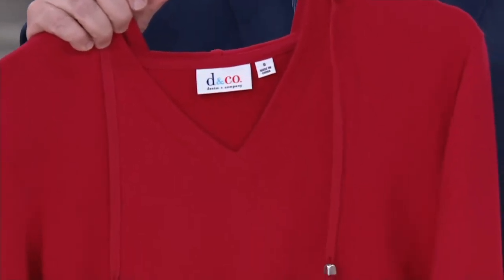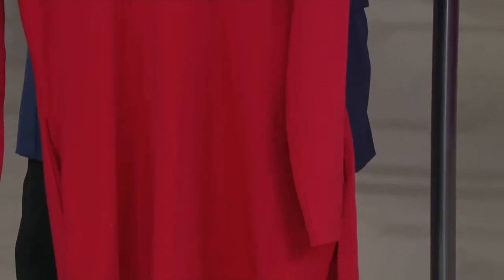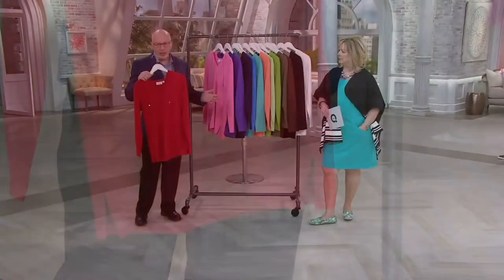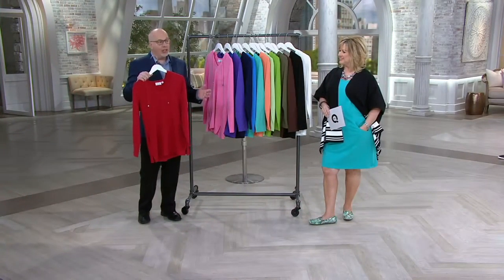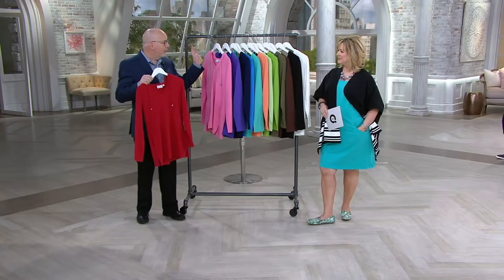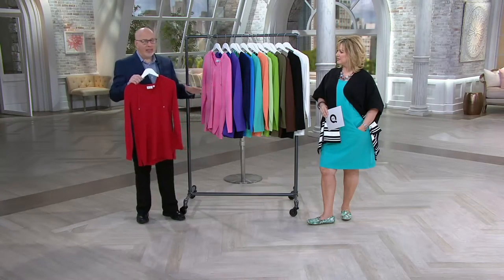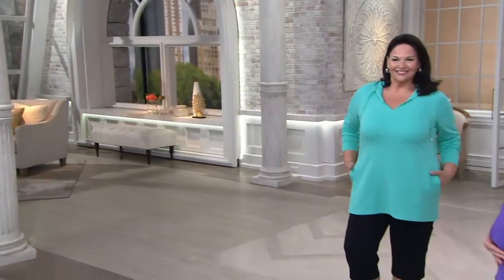It's investment dressing at its best because you're going to get so much usage out of this. It's just a perfect little French Terry hoodie tunic for the spring and summer months, and actually I think it even works right into fall. Because a lot of these colors — the navy, the purple, the browns, the greens — when it gets really cool outside, this is another awesome piece to have.